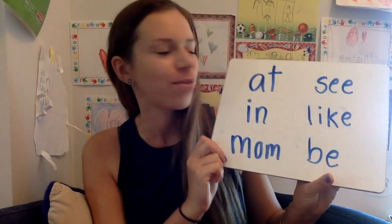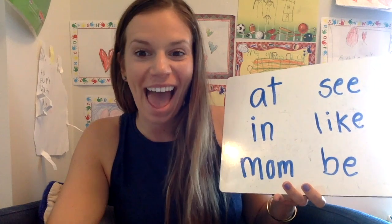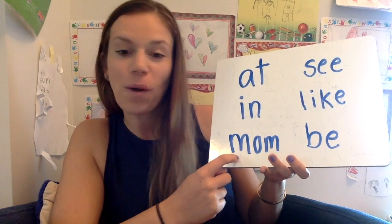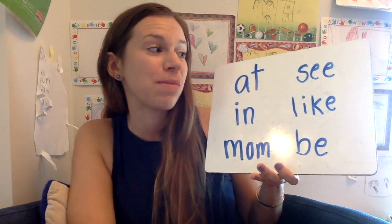Let's start with some sight words. This word is at. A-T spells at, at, at. In. I-N spells in, in, in. What word is this? Mom. M-O-M spells mom, mom, mom.